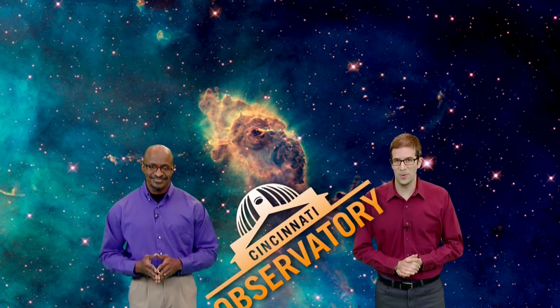Polygon Party. Welcome to Stargazers. I'm Dean Regas, astronomer from the Cincinnati Observatory. And I'm James Albury, director of the Kika Silva Pla Planetarium in Gainesville, Florida.